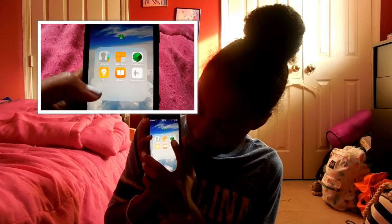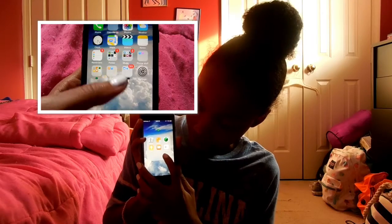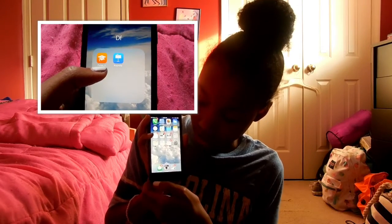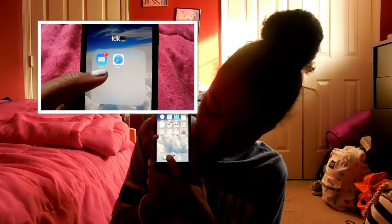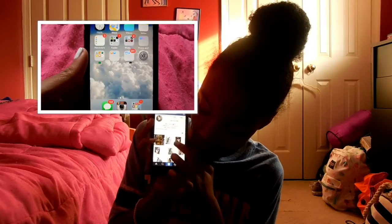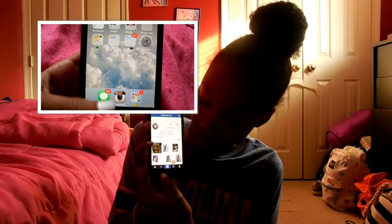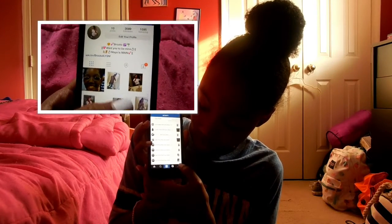Then I have this little frog folder and it just has Contacts, Calculator, Find iPhone, Tips, iBooks, and Voice Memos. Then on the bottom, I have Messages and I have Instagram. You guys can follow me on Instagram at adore.brooke with two E's. You guys can keep up to date with me, even though I only just post selfies.